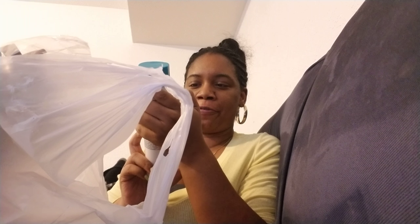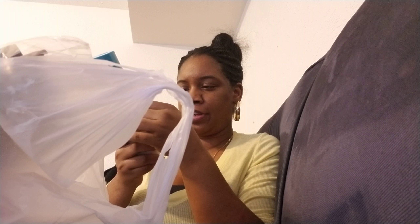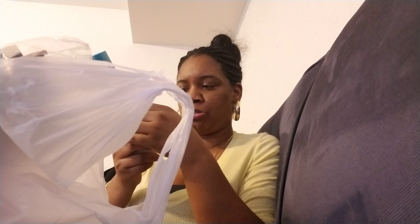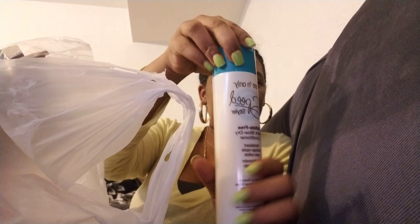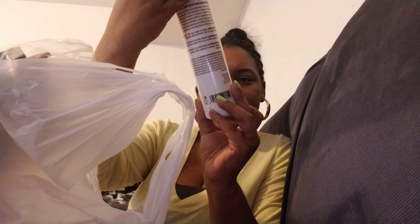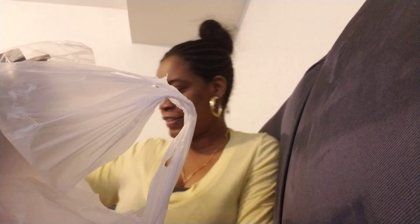I got this One and Only Speed Style sulfate-free quick blow-dry conditioner. I do blow dry my hair, so it says formulated to reduce drying time and thermal stress, and it conditions and nourishes. I've never heard of it so I want to try it out and see how it works for me — it's a 10 fluid ounce. Let me know if you've tried this!